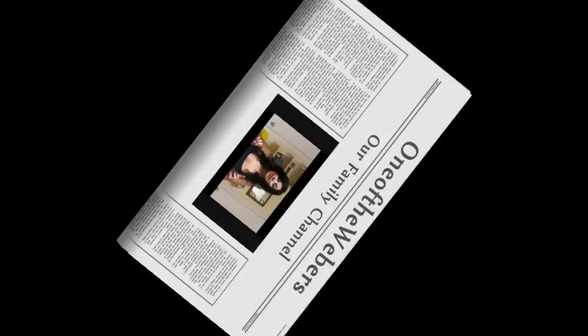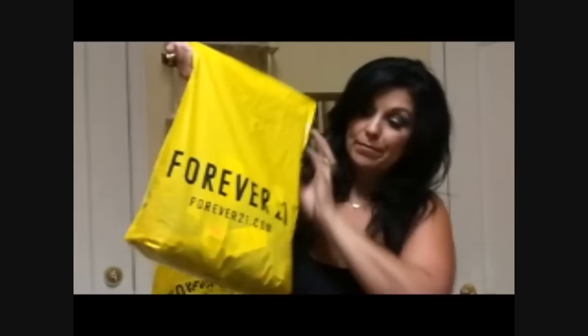Hi, it's Jessica from One of the Webbers — that's our YouTube channel name. My daughter is here with me; she's the videographer behind the scenes. We are here at the Galleria Mall in Las Vegas to show you what we got today. My daughter Anderson is starting back to school, and I have all these cute little yellow bags I'm gonna go through real quick and show you — great deals today.